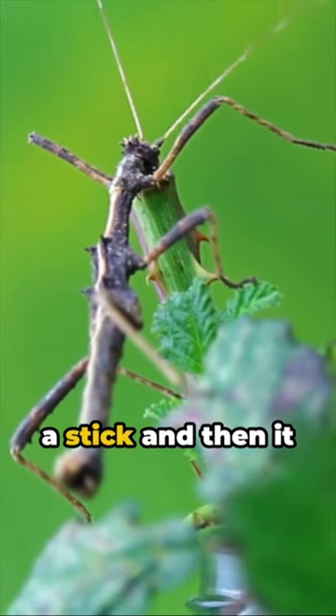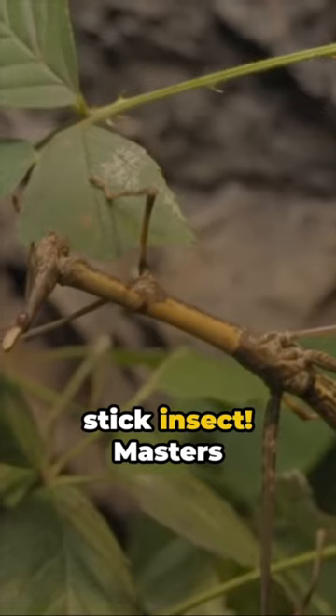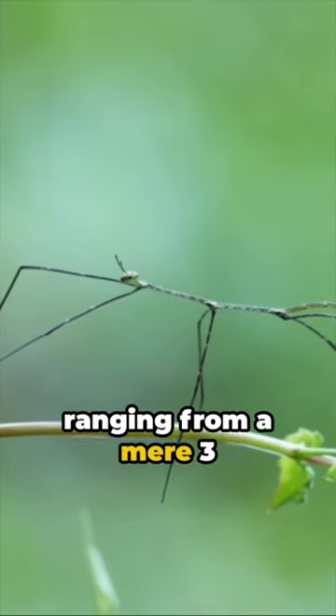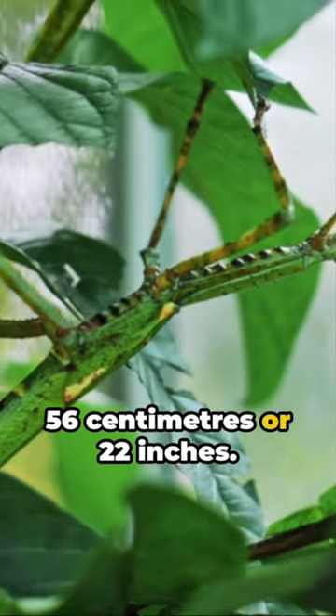Ever marveled at what you thought was a stick and then it suddenly moved? You might have spotted a stick insect. Masters of camouflage, there are more than 3,000 species scattered around the globe, ranging from a mere 3 centimeters or 1 inch to a whopping 56 centimeters or 22 inches.